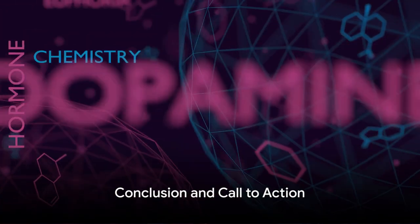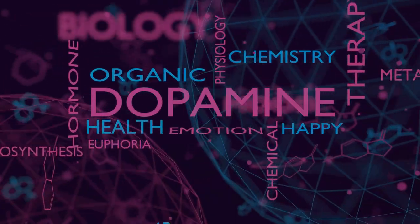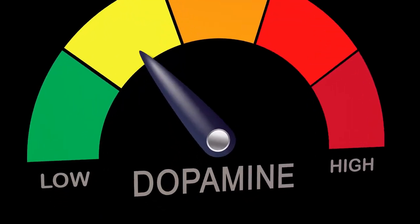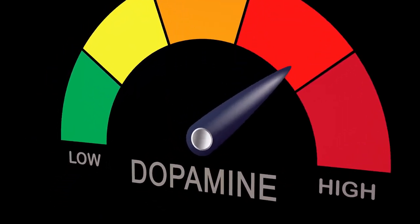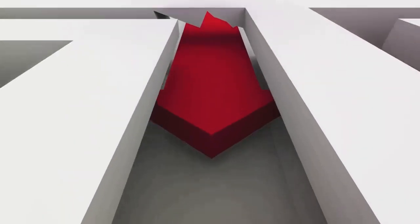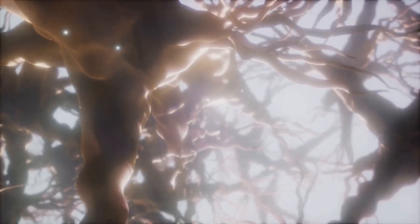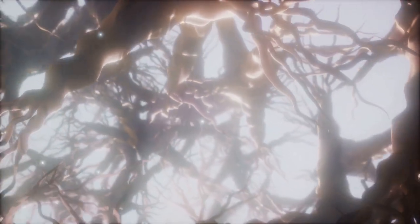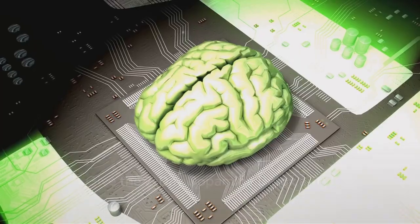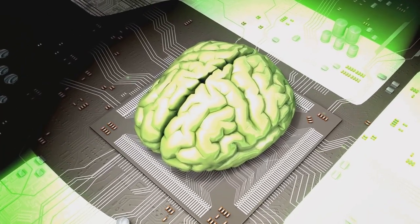Unlocking your focus is not a one-time event, but a continuous process. A balanced dopamine level plays a crucial role in maintaining your focus and productivity. Remember, this 7-day detox is not a cure-all. Rather, it's a stepping stone to better understand your brain's chemistry — a chance to reset, reassess, and reorient your habits. A journey towards a more focused and productive you. So why not give this 7-day dopamine detox a try? You might just unlock a level of focus you never knew you had.